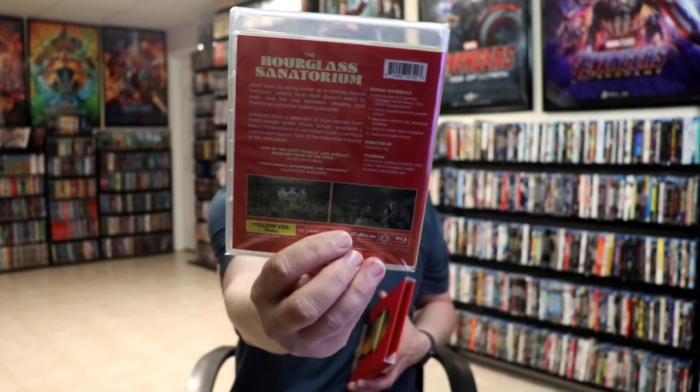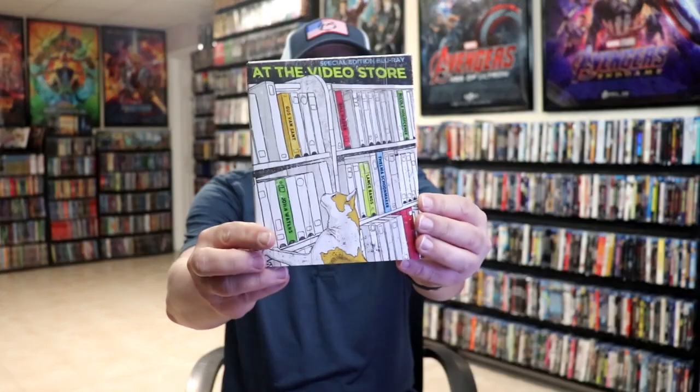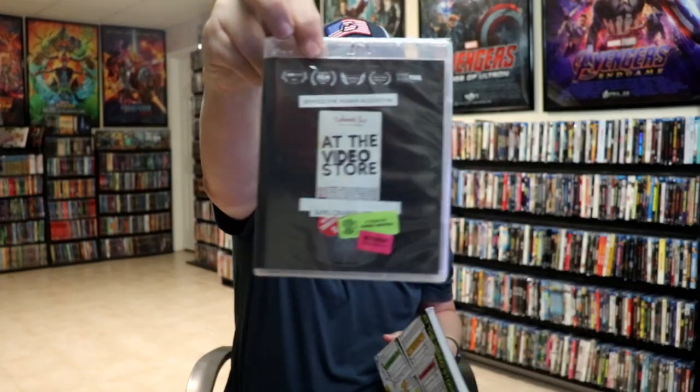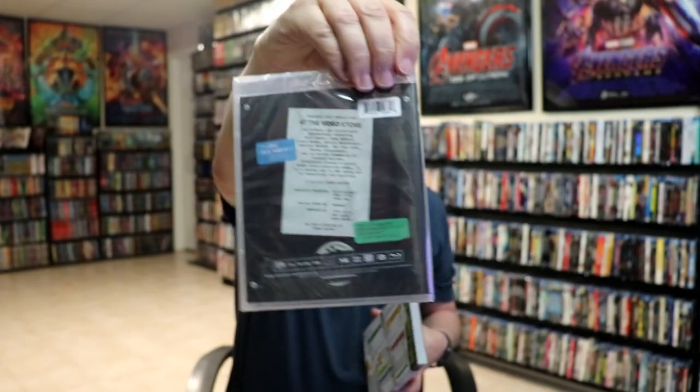Then I have At the Video Store — really cool looking slip. I believe this one is a documentary. It looks like a VHS tape.